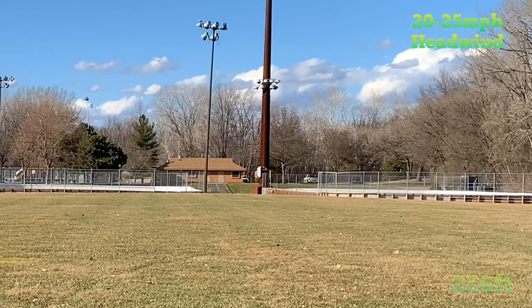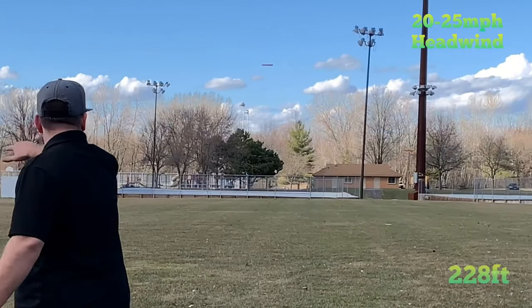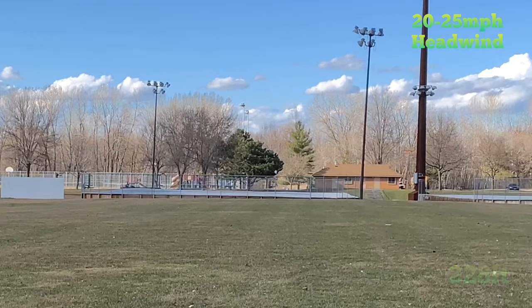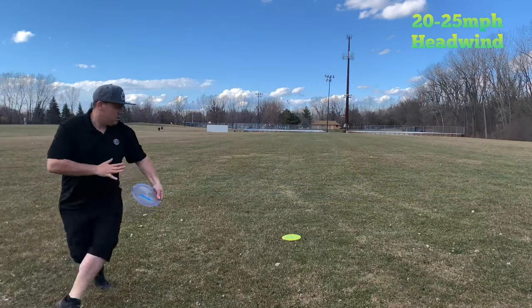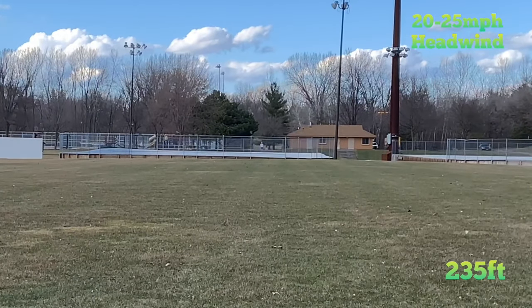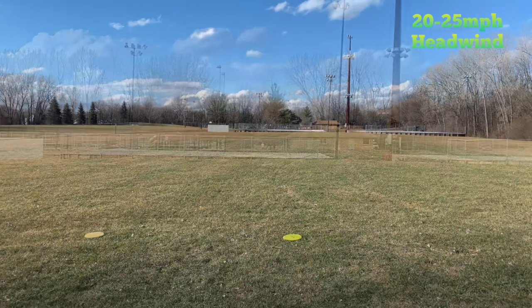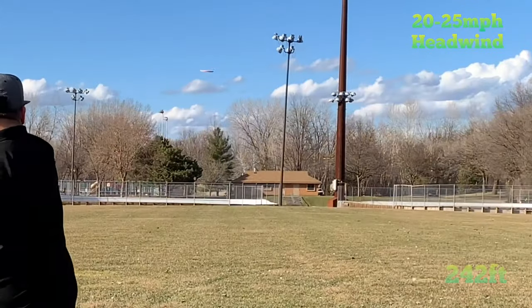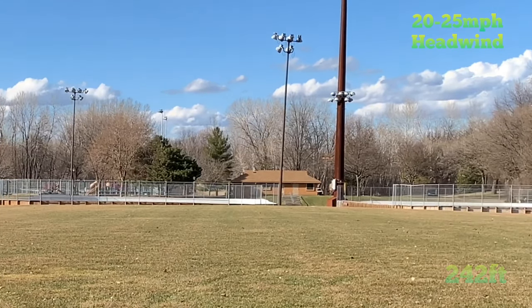These shots heading in this direction are into a 25 mile per hour headwind. You can see the disc almost wanted to start to flip, and then it flattened out and stalled in that wind and hyzered. But even still, going into this headwind, it never once wanted to anhyzer out. It didn't want to fully turn over. Even when throwing it, trying to over crank it on an anhyzer line, you can see it starts, flips up to flat, holds, and has that nice fade.